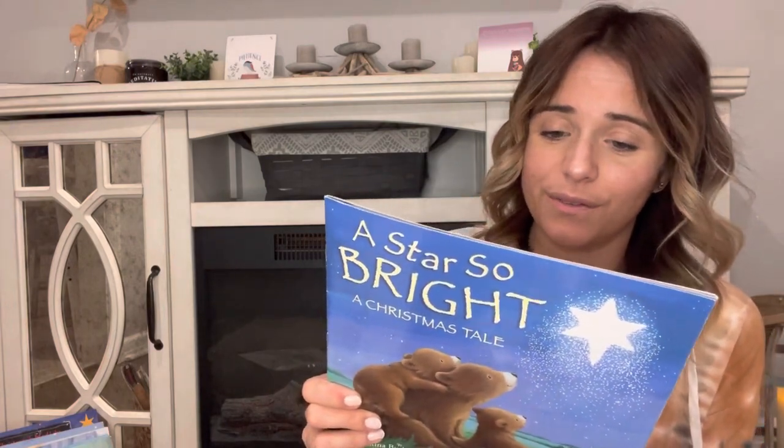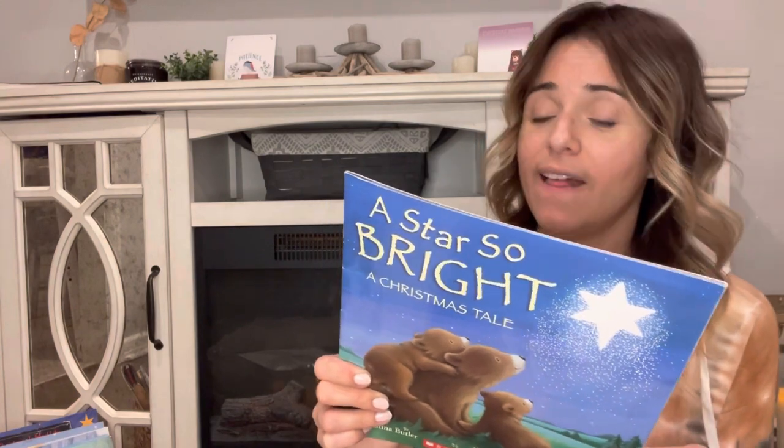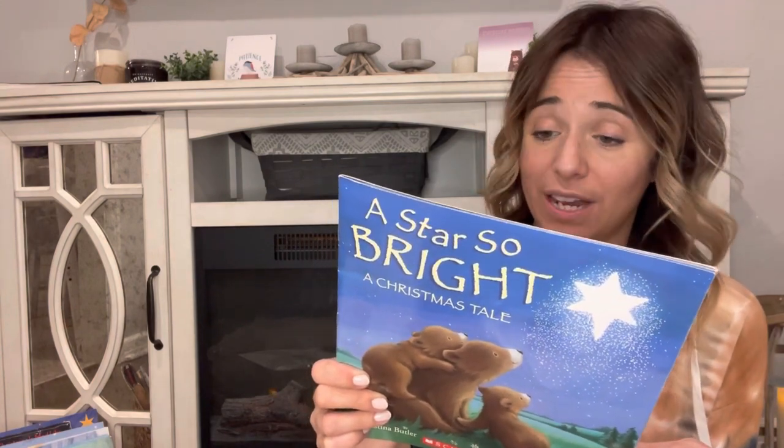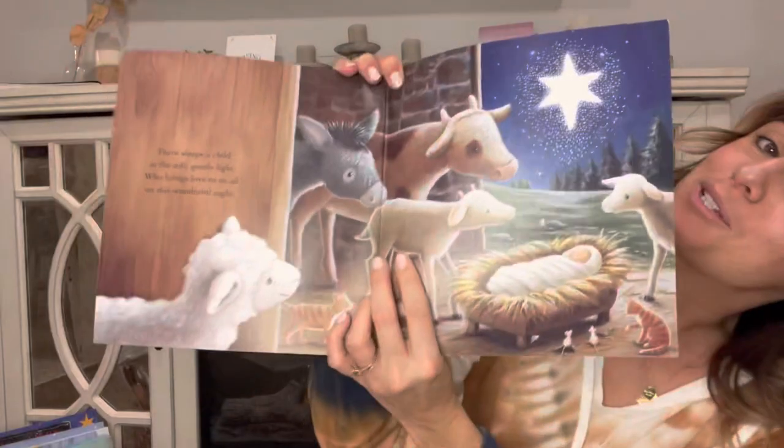'A Star So Bright: A Christmas Tale' is another one I really love. It says, 'Where has the mysterious star come from? What can it be? The animals follow the star through the pages of this magical story to find a very special surprise at the end.'